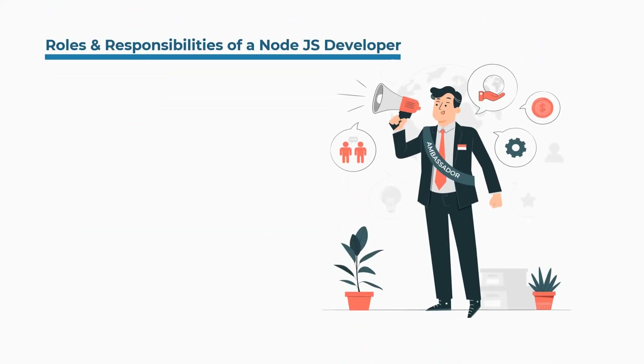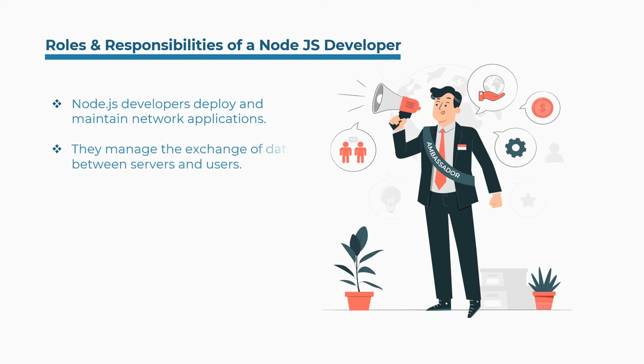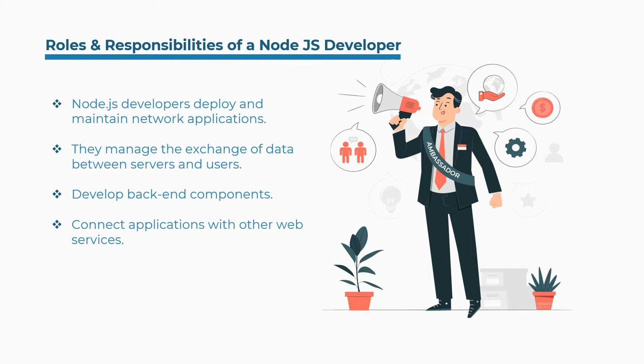Some of the roles and responsibilities of a Node.js developer are: Node.js developers deploy and maintain network applications. They manage the exchange of data between servers and users. Develop backend components. Connect applications with other web services. Support front-end developers by integrating web-based applications.